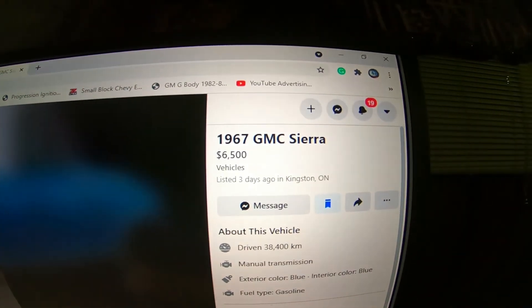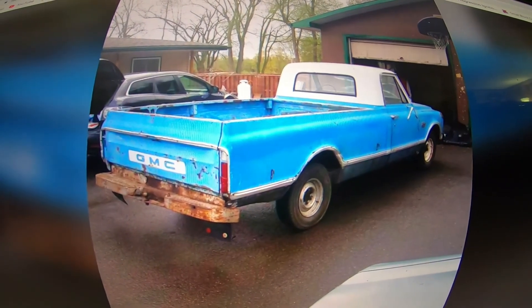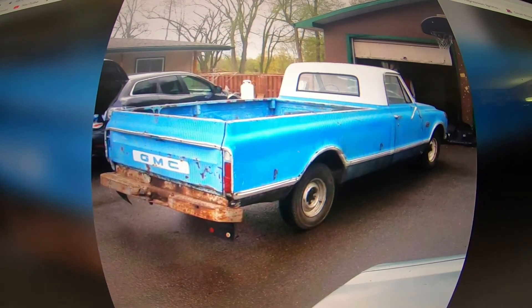What we got here is a 1967 GMC — I don't think Sierra is correct. He wants $6,500 for this truck. We'll run through the pictures; he's usually pretty good with pictures. He brings these back from Alberta, so there's always arguments about price versus condition, and people trying to get their money back from transporting and stuff like that.